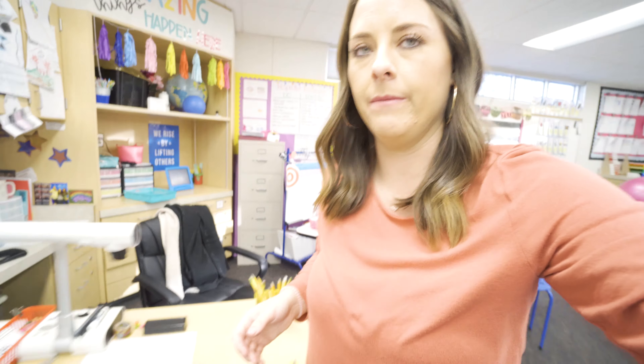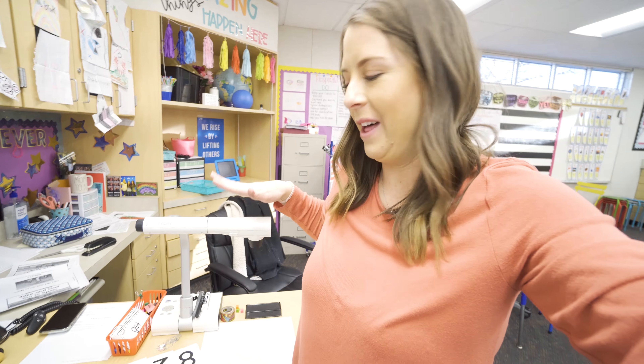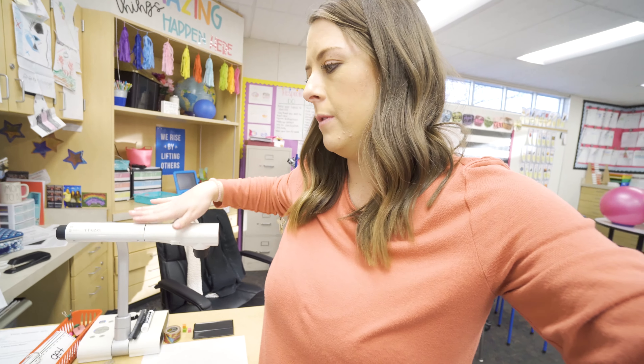I wanted to show you guys one more thing. I moved my Elmo projector to face the other way — normally I'd have to stand on the backside of my desk, but now I moved it so I can stand on the side where my screen is and where my kids sit. That way I can access it more easily, because I was constantly moving back and forth from the board.